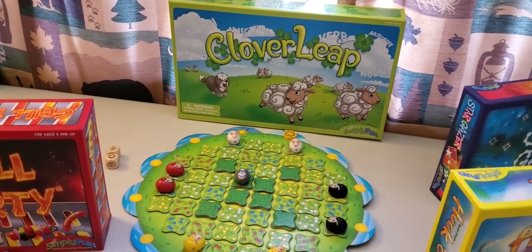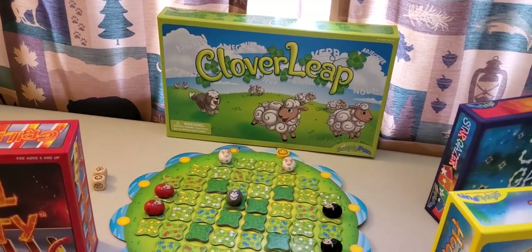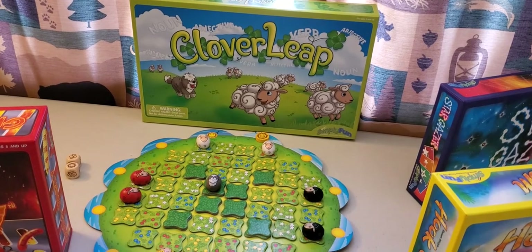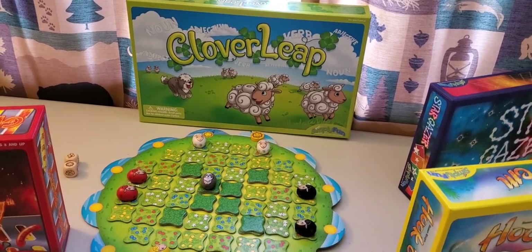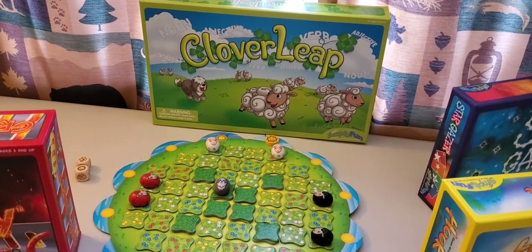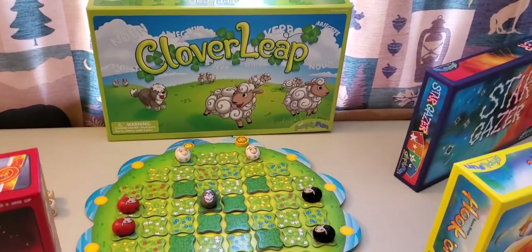Clover Leap is for ages 5 and above, and it teaches sentence structure and vocabulary. Players roll a sheep symbol on the dice to move their sheep across the board, and roll a clover to collect clover tiles under their sheep. The one who earns the most points and makes the most sentences wins.